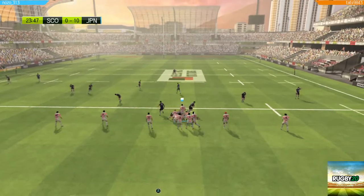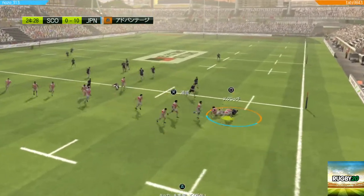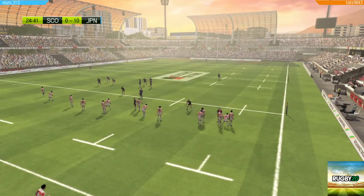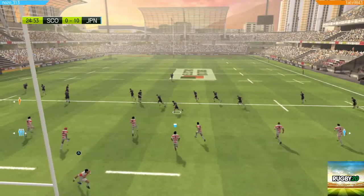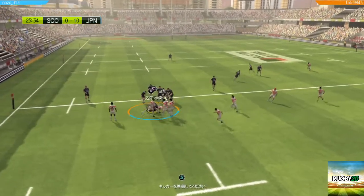Ball still in the hands of Scotland. The tackle made, but the ball kept alive. They've missed the ball there — back to the previous foul. It's a ruck for Scotland.